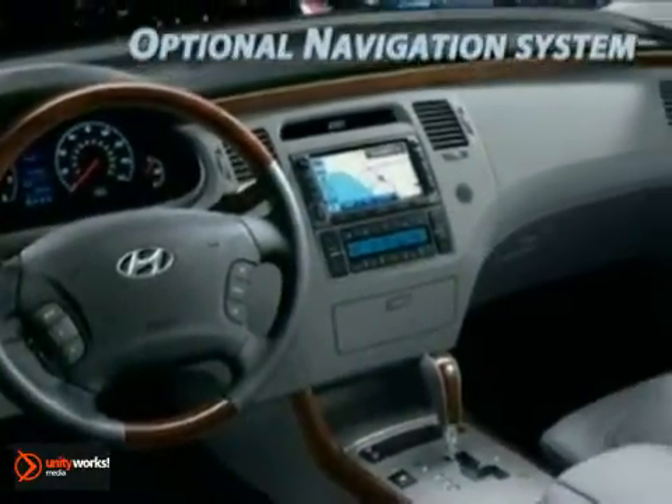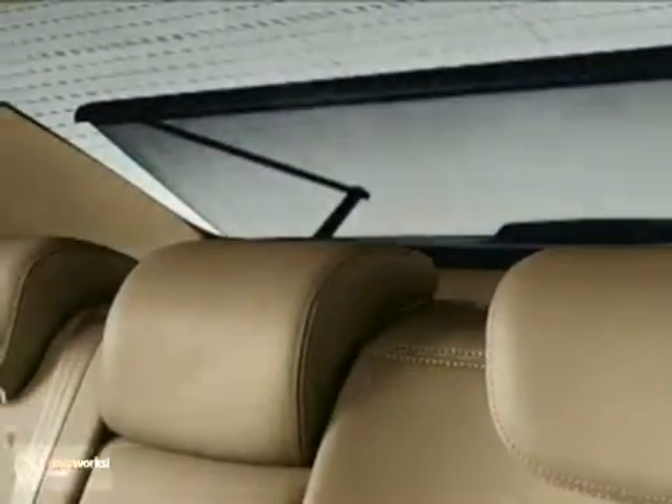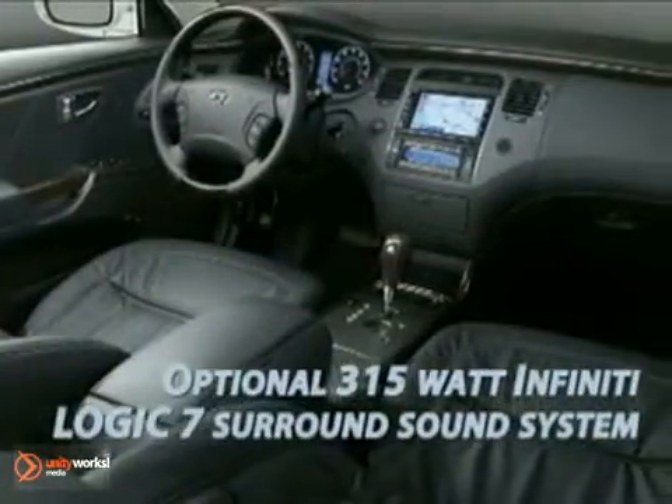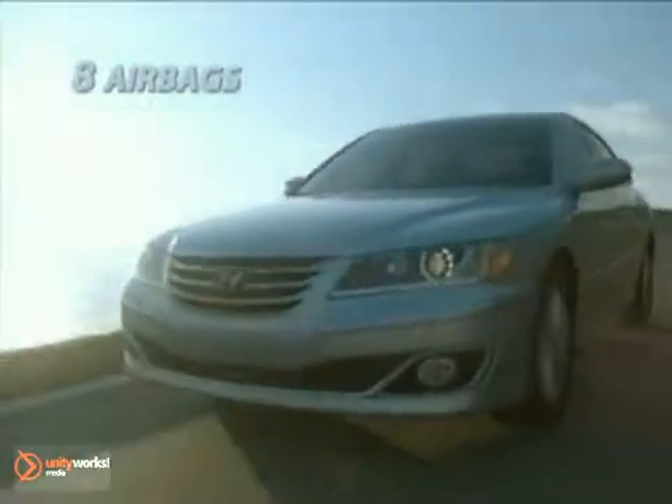The interior customizes itself to you with an eight-way power adjustable driver's seat, four-way front passenger adjustments, memory system, and heated seats. A 315-watt Infinity Audio System features XM radio, USB, iPod, and auxiliary input jacks.